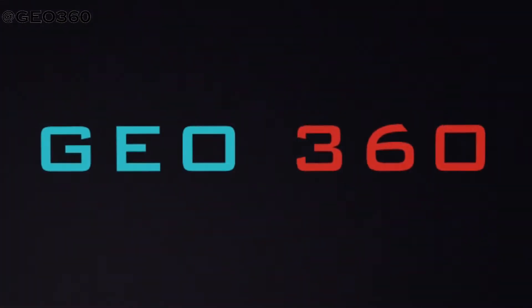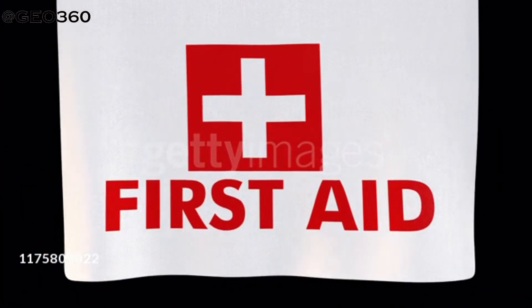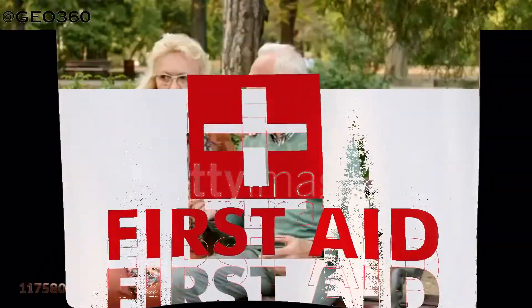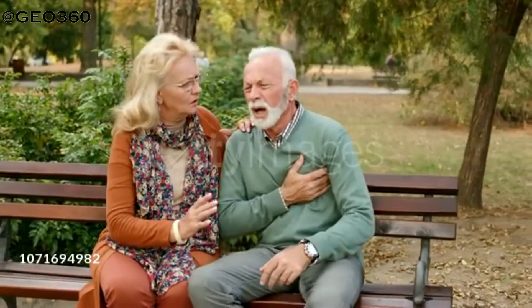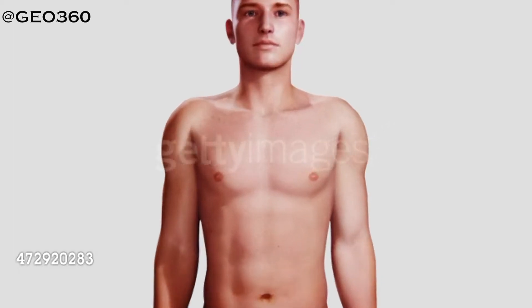Hello everyone, welcome back to JO360. Today in the emergency management first aid video series, I'm here to create awareness regarding first aid for heart attacks. Heart attack is a condition which kills millions of people every year.